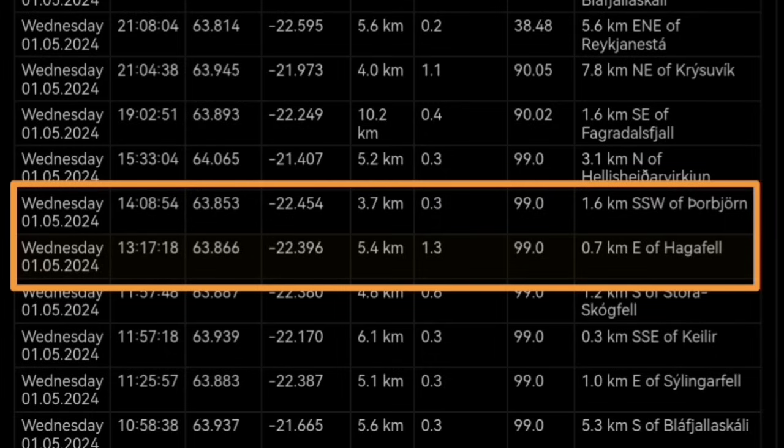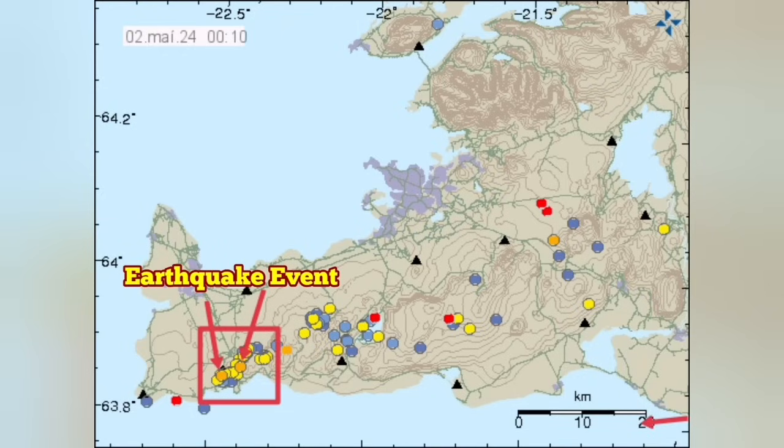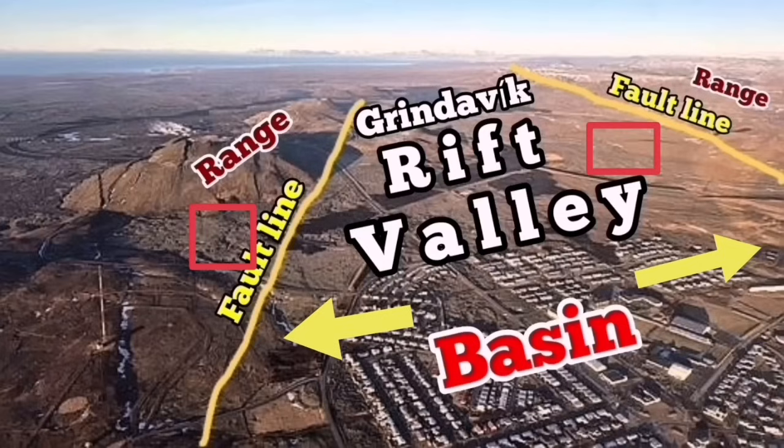The depth goes to 5.4 at Hagofa and Thorbjorn — I'm showing them on the map here. You can see them. These are the two amber lines in that square, and I marked them again with the arrow. These are the earthquake events I'm talking about. And on the Grindelig Rift Valley aerial photograph, you can see them — I marked them again here, these two points.